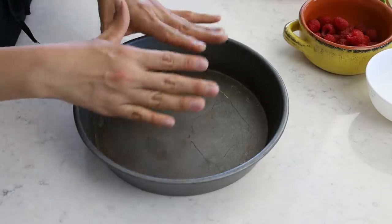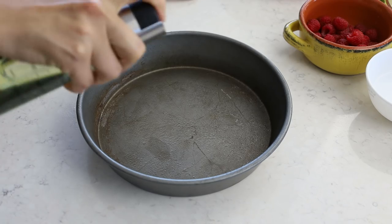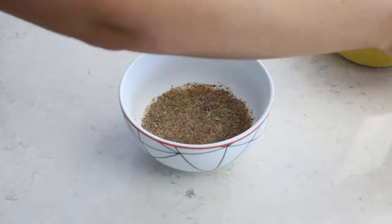Last but not least, a recipe from Caitlin Shoemaker's Simply Delicious Vegan — I'm making fudgy tahini raspberry brownies. First I'll prepare the baking pan. She uses a square one but I'm using a round one since I don't have a square one. I'll grease it with avocado oil spray instead of parchment paper. Then I take some ground flax seeds, add water to create flax eggs, mix well, and set aside. The oven is already preheated.